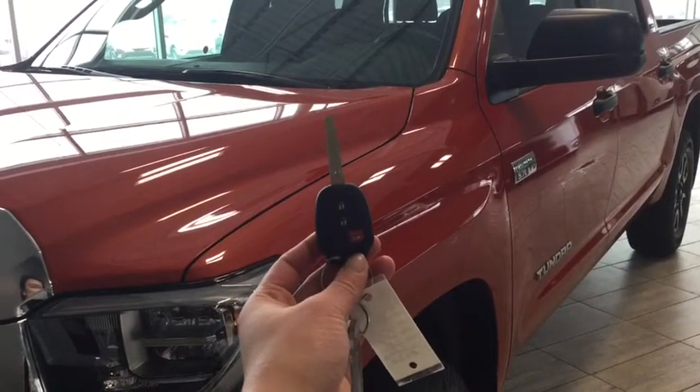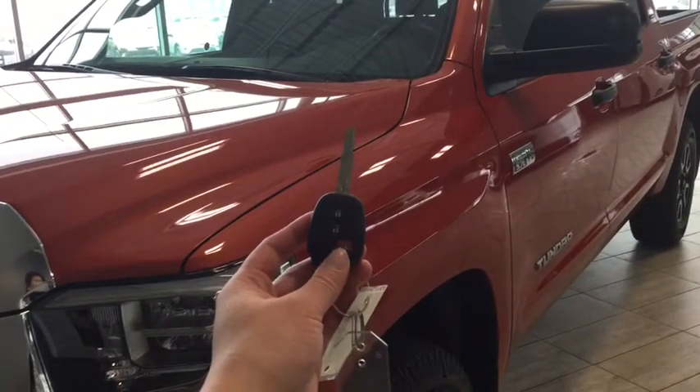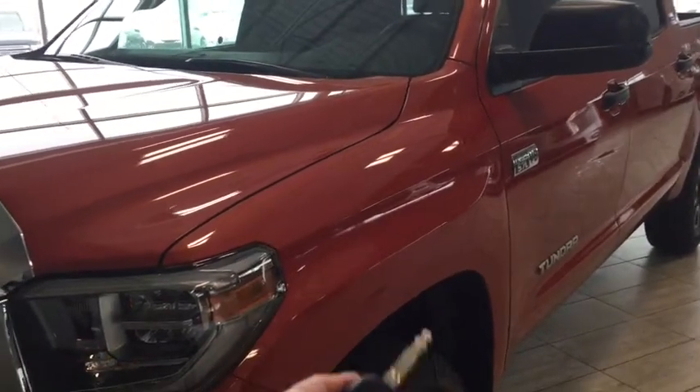Helping you into your brand new truck is your handy fob. You have the lock, the unlock, as well as a panic button. To unlock your driver's side simply press once, and to unlock all four doors press twice.